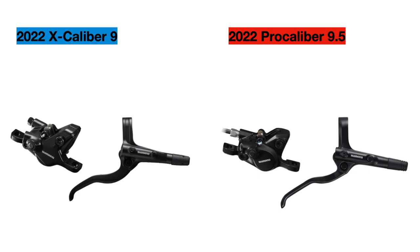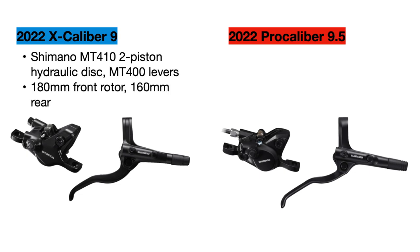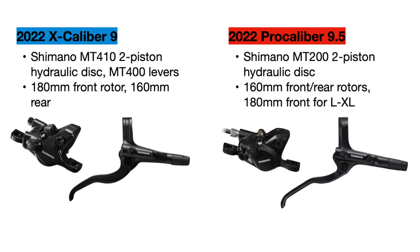For brakes, the Excalibur uses Shimano Deore two-piston MT410 brakes with better modulation and good stopping power. It uses a 180mm front brake rotor and a 160mm rear rotor. The Pro Calibur uses the lower end Shimano MT200 two-piston hydraulic brakes with a 160mm rotor front and rear, although the front rotor on larger frame sizes will be 180mm wide.